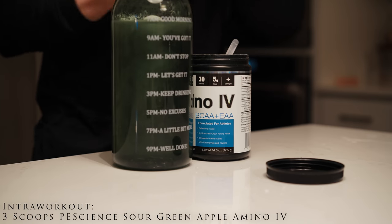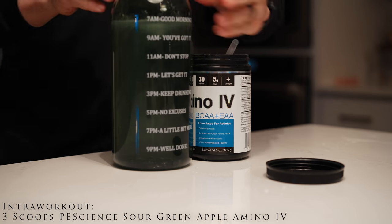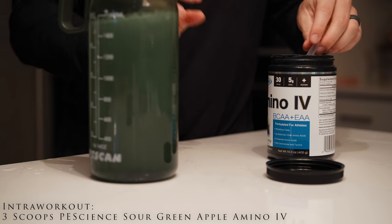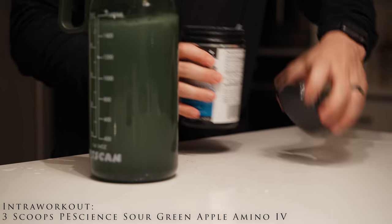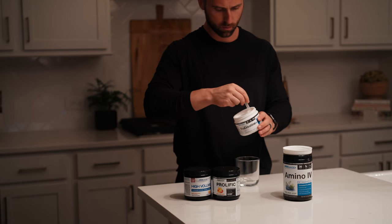In my water jug, I add three scoops of PE Science Sour Green Apple Aminos. Not only do they taste great and help me drink more water, but I like to use them as an insurance policy, making sure that I'm getting adequate doses of BCAAs, given that I train in a semi-fasted state.